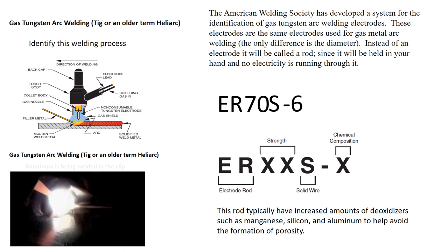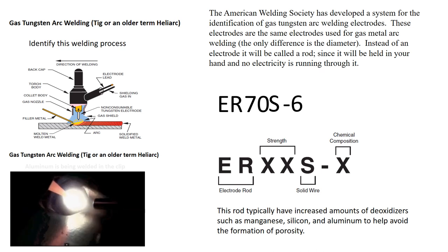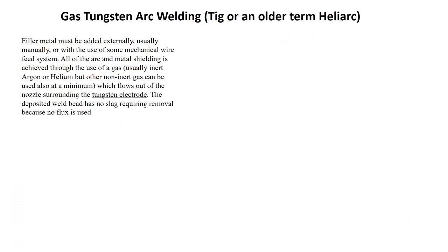Trying to weld without these deoxidizers would cause porosity. When TIG welding, filler metal must be added externally, usually manually or with the use of some mechanical wire feed system. All arc and metal shielding is achieved through the use of gas, usually an inert gas such as argon or helium, but other non-inert gases can be used such as CO2 or oxygen, which flows out of the nozzle surrounding the tungsten electrode. The deposited weld bead has no slag requiring removal because no flux is being used.